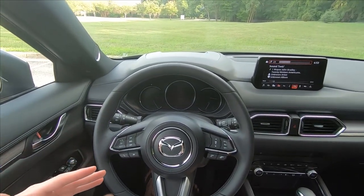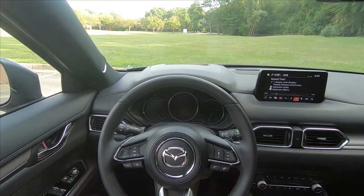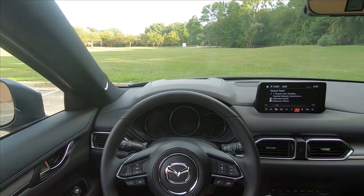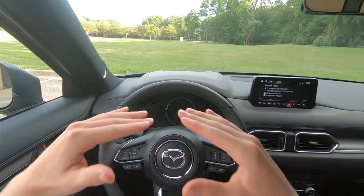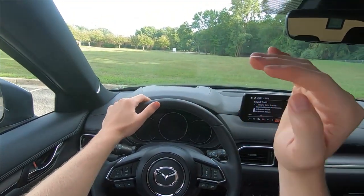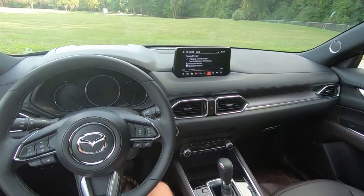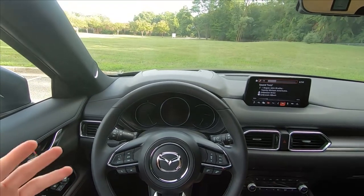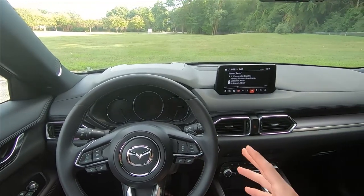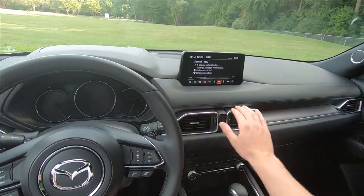Hey everybody, it's Charlie from Daily Motor. Today we've got a sound system demo of the 10-speaker Bose audio system in the 2020 Mazda CX-5. This sound system is available in the Touring trim with the special options package — about $1,300 — or Grand Touring, Grand Touring Reserve, or Signature, like we have here, standard. Interestingly, this is only a 249-watt system, so we'll see how that plays into the overall sound quality it can provide.